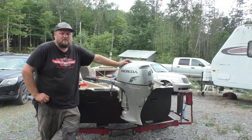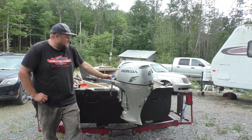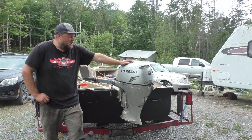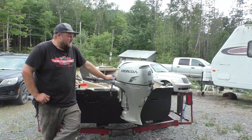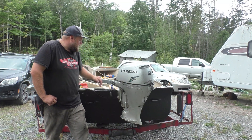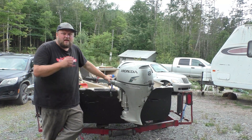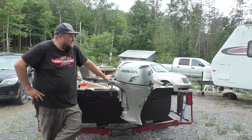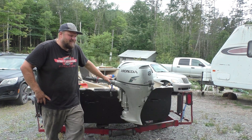Good morning folks, thought I'd make a quick video. I have a Honda four-stroke here, it's an 8 horsepower. I think it's a 2006, I'm not quite certain but fairly sure on that. I just picked this thing up and don't really know any of its history at all.